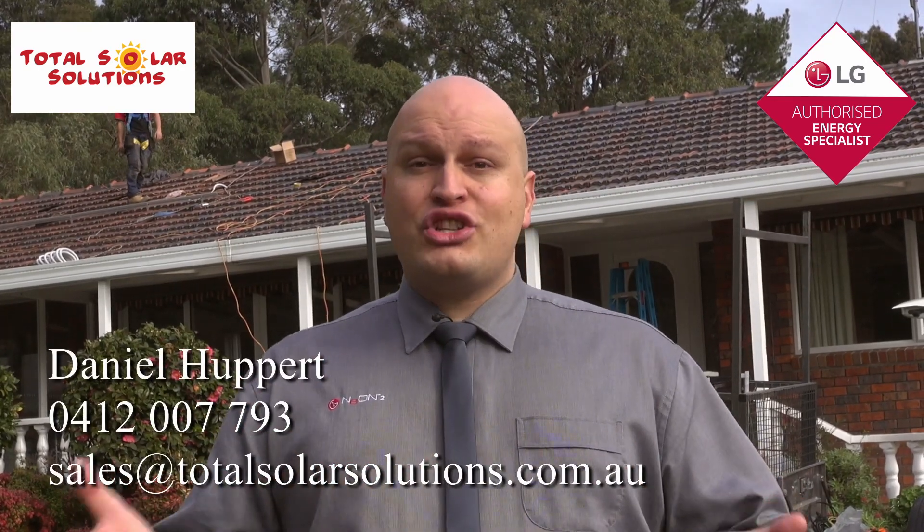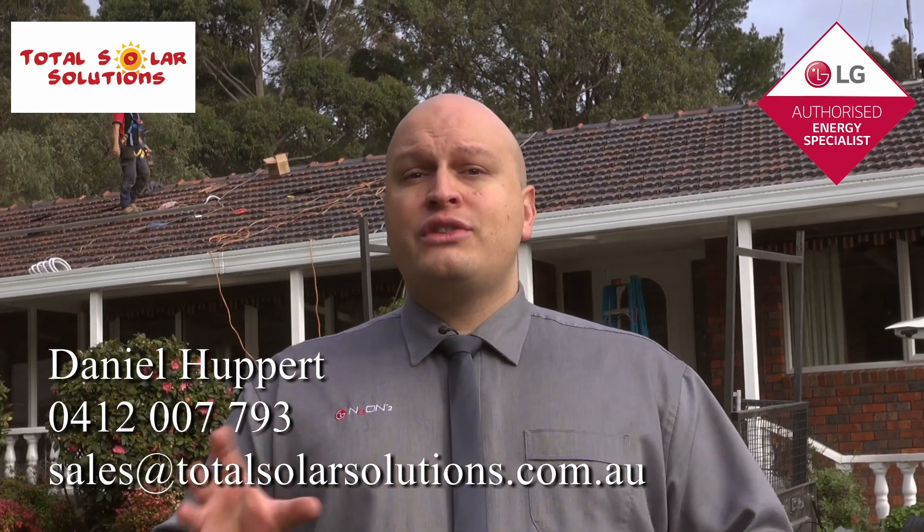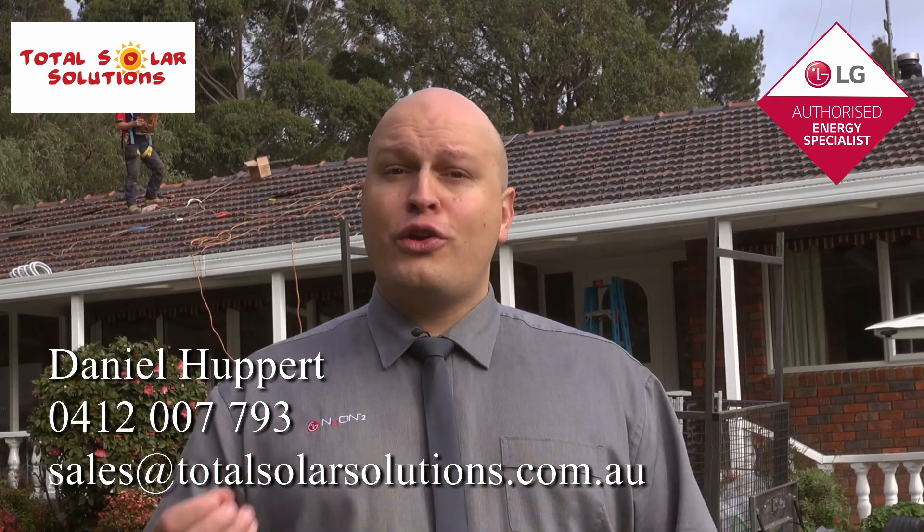Hi, my name is Daniel and I'm the sales manager for Total Solar Solutions. I'm here today to show you what sets us apart from so many other companies out there. To start off with, we're a Clean Energy Council approved solar retailer, which means you can trust that we're going to give you honest and accurate advice and that we're held to a very strict code of conduct.